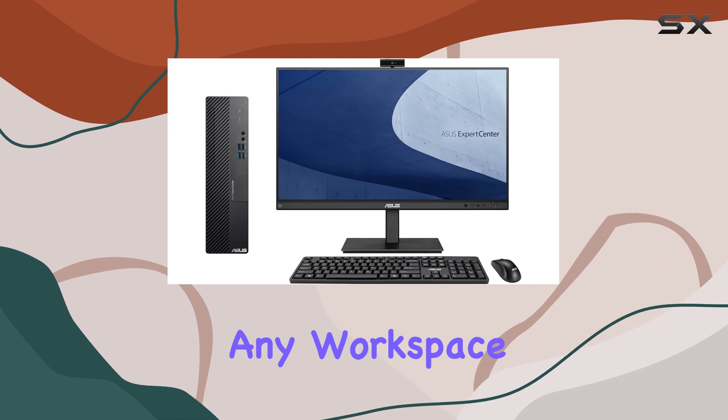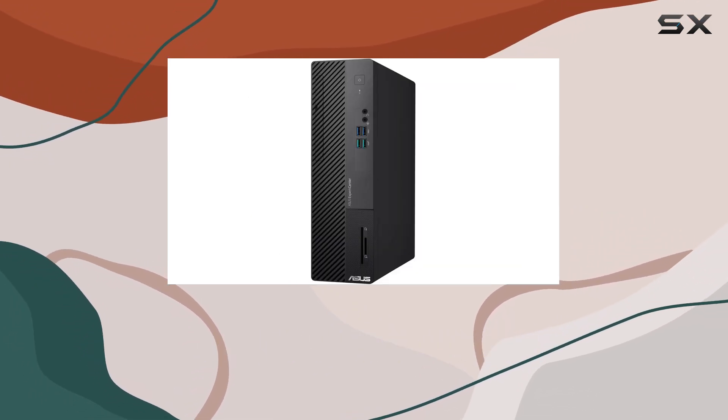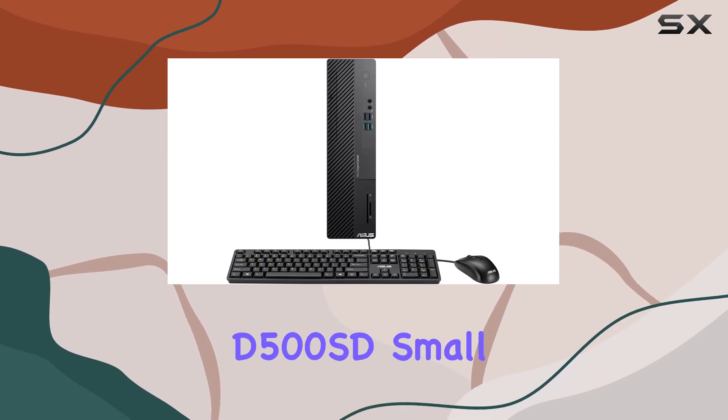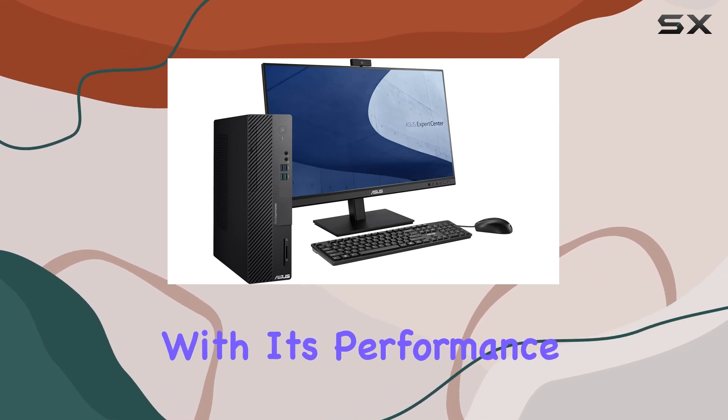The small form factor design of the ASUS ExpertCenter D500SD makes it versatile and space-saving, perfect for any workspace. Weighing just over 11 pounds, it's also relatively portable for those who need to move their setup around.